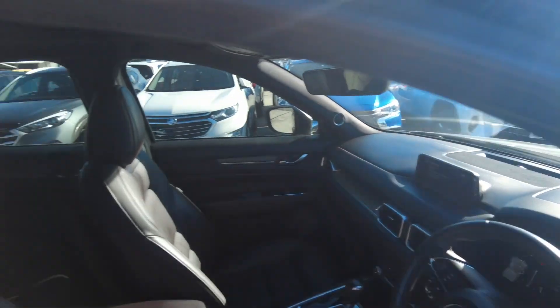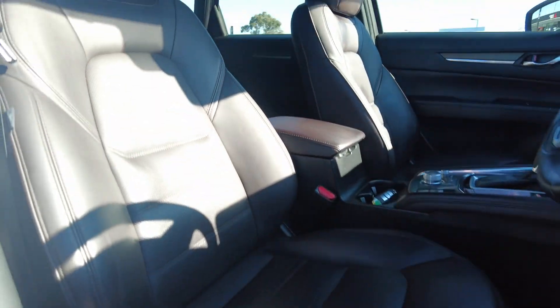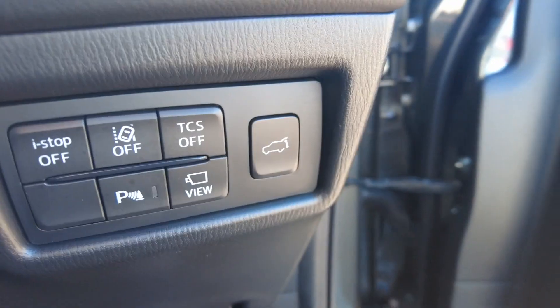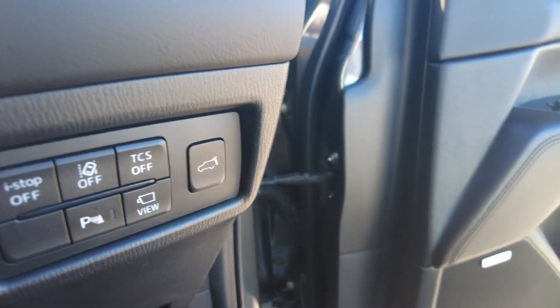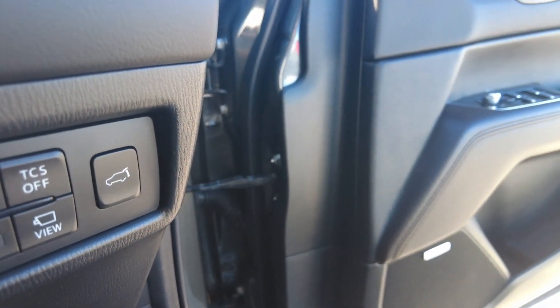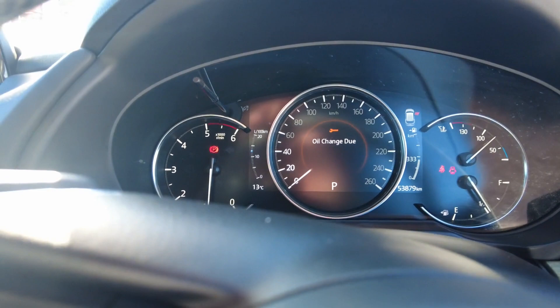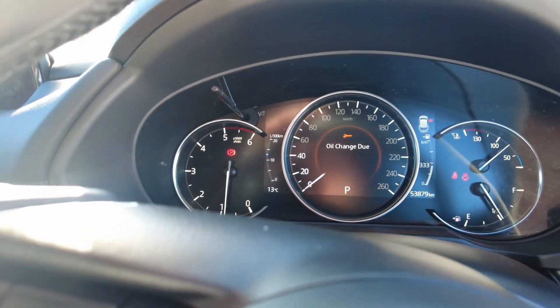So the interior — you've got your door speakers and all your window switches on the driver's side door. Really nice leather seats. Powered seats with up to two memory positions as well. You've got a power tailgate button, eye stop, lane departure, and your 360 camera. That's what the dash looks like — pretty much everything you need and it's all very easy to read.